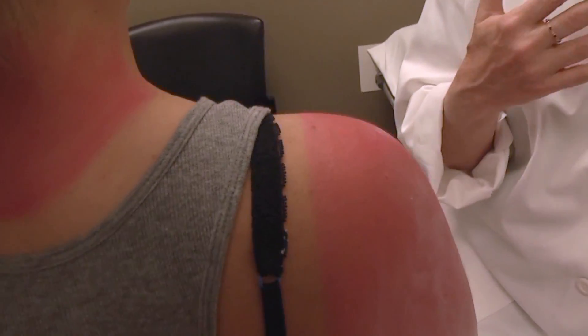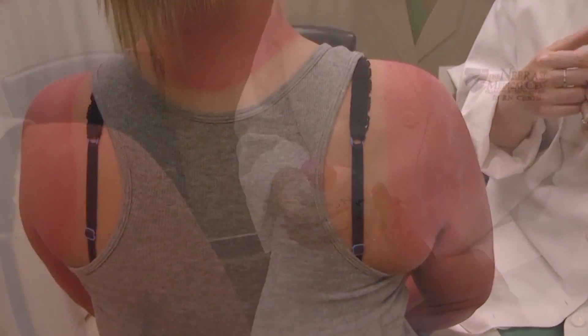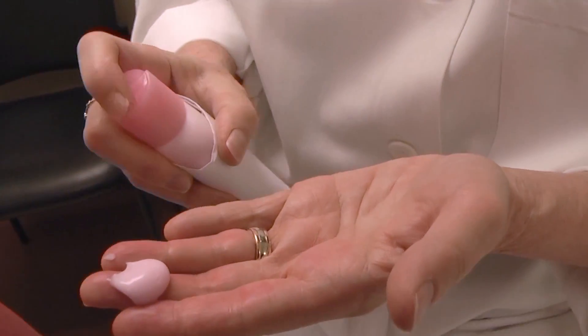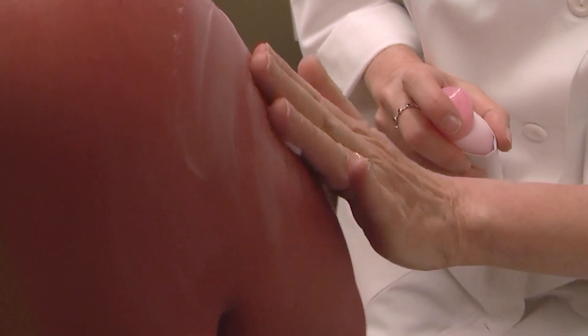So keep it moist, but the best way to stop peeling is to not get sunburned at all. Make sure that you check the expiration dates on all of the sunscreen in your house. And remember that if the tube lasts all summer, you're probably not using enough.